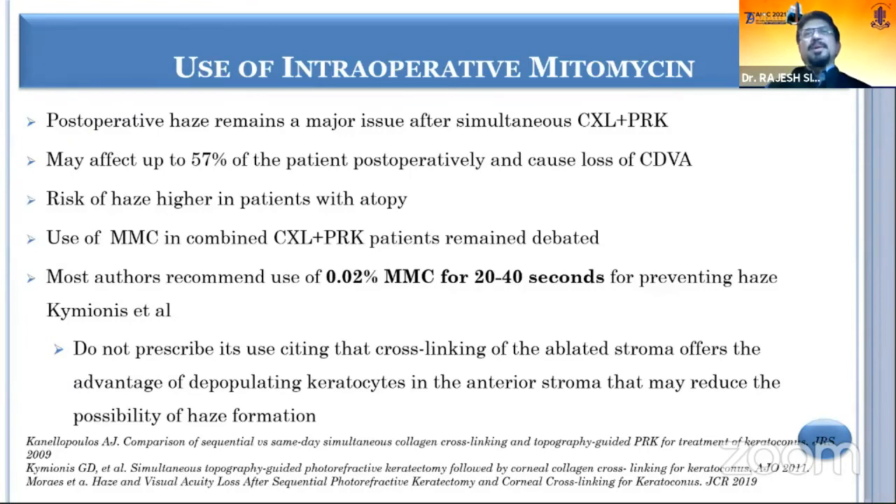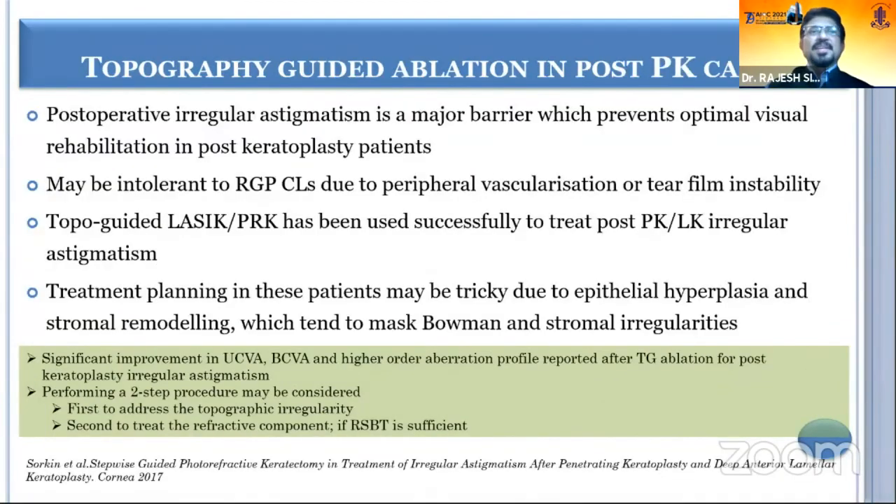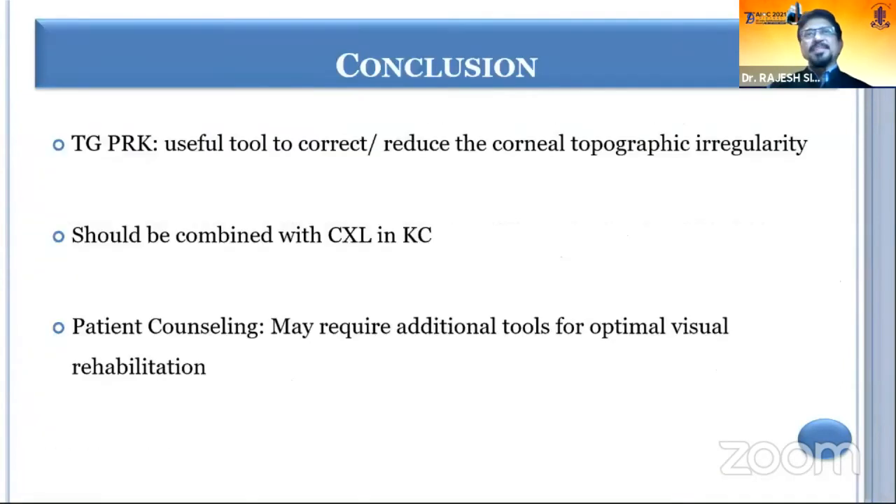Most surgeons use intraoperative mitomycin C 0.02% for 20 to 40 seconds. In post-laser vision correction cases — decentered ablation, flap-related complications — topo-guided ablation has been found quite effective and is considered one of the good indications. Post-PKP and post-DALK patients have also undergone topo-guided ablation, though there are limited cases where it will have a very good effect. One study has shown good outcomes after PKP and DALK with topo-guided ablation.